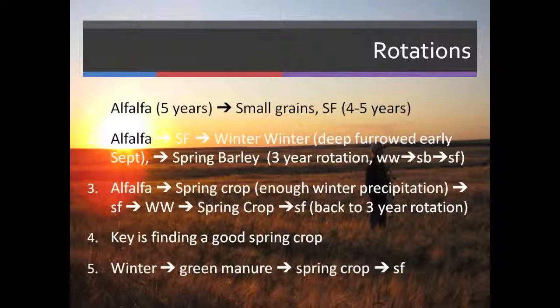Rotations — it's a work in progress. Originally I was doing a five-year rotation of alfalfa, then going to spring grains for four or five years, then back into alfalfa. We've probably abandoned that idea. What we're doing now is in the fall of the year after the alfalfa, we'll rip it first and undercut it, then create summer fallow, and then go into a three-year rotation of a winter crop, a spring crop, and then a summer fallow.